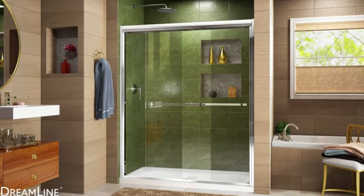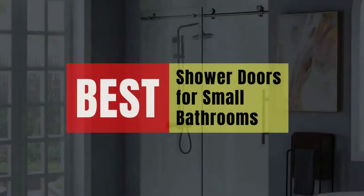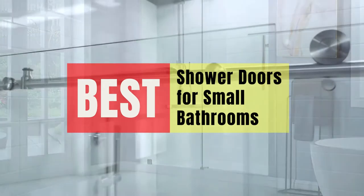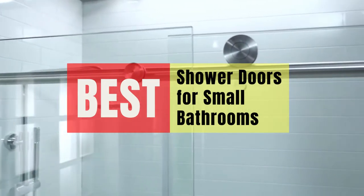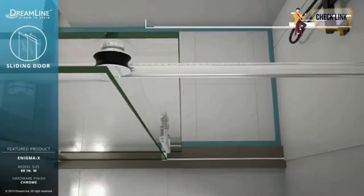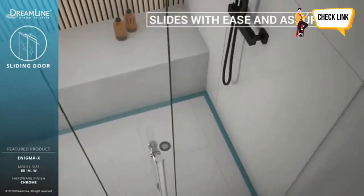Hey guys, in this video we will look at the best shower doors for small bathrooms in the market. If you are looking to buy one, then this video is for you. Please check out the description below for all of our products that we've included with their respective buy links.